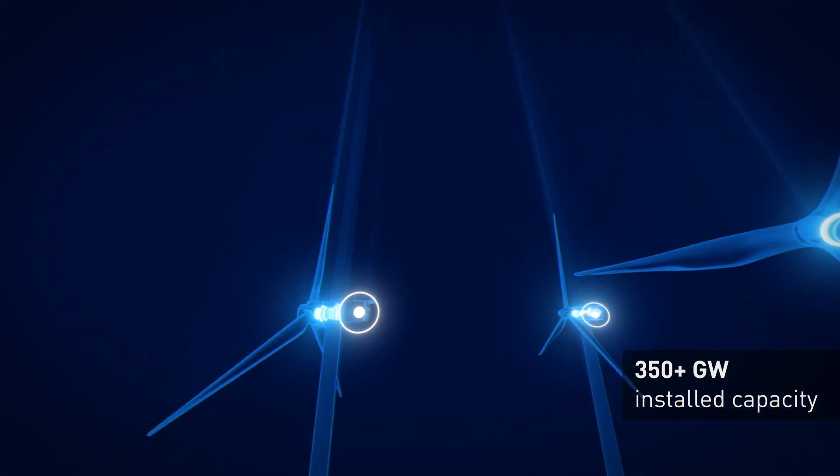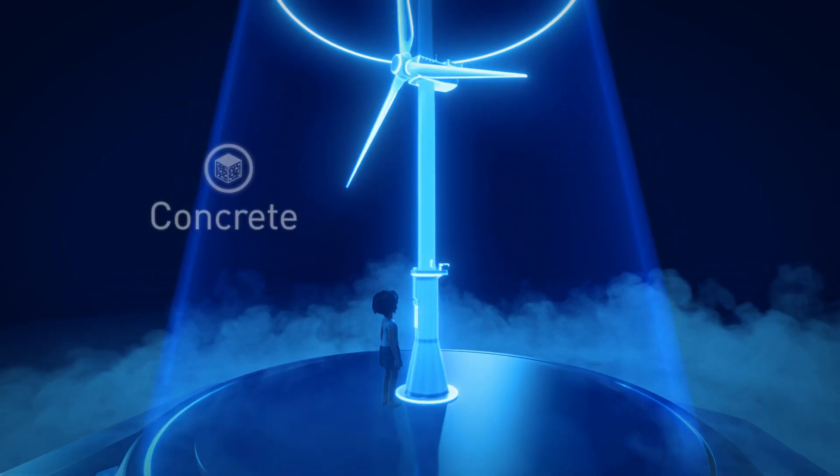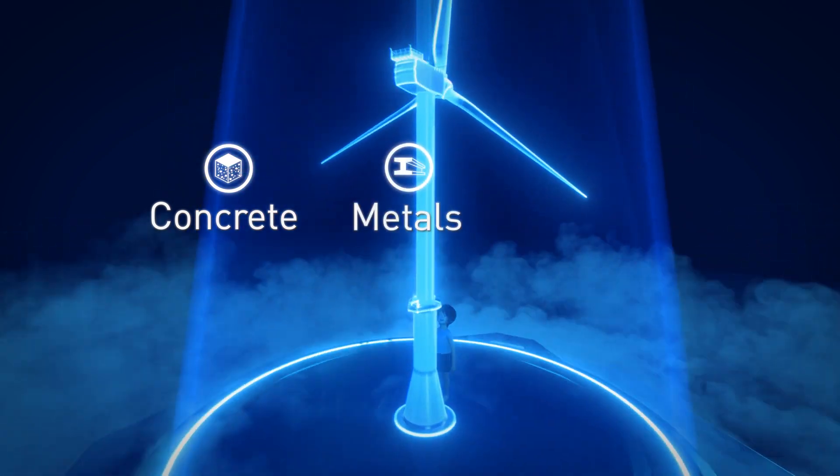Of course, a wind turbine also needs other materials, like concrete, metals, and composites.